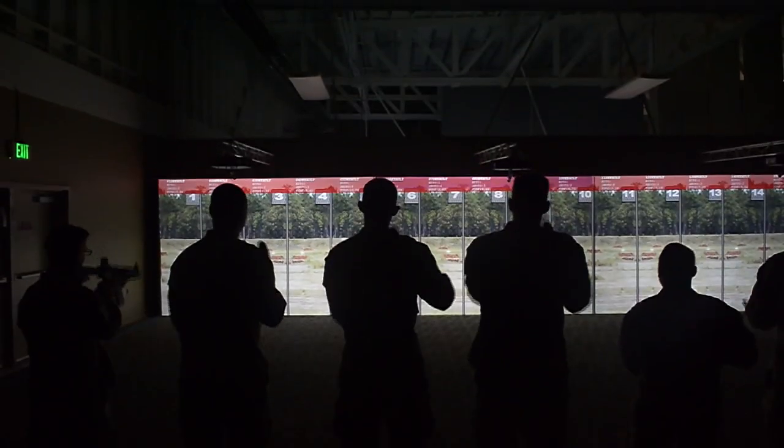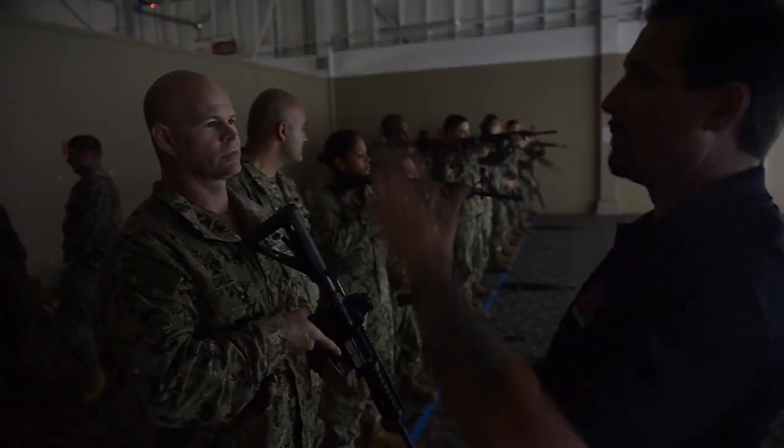We can get more repetition with the students, more one-on-one time with the students in a safer environment that gives them the confidence to drive the weapon and succeed.